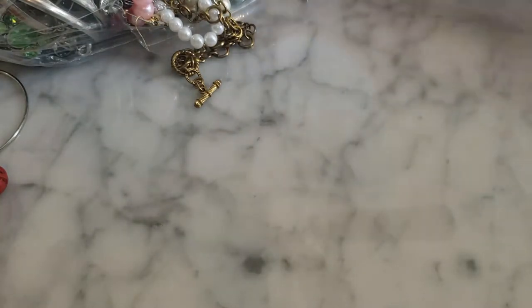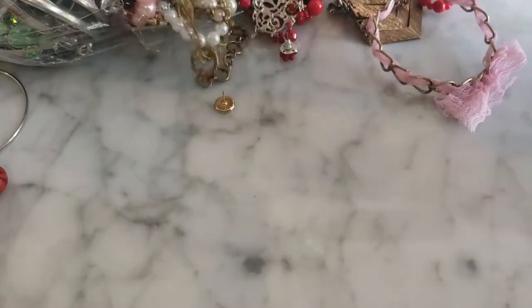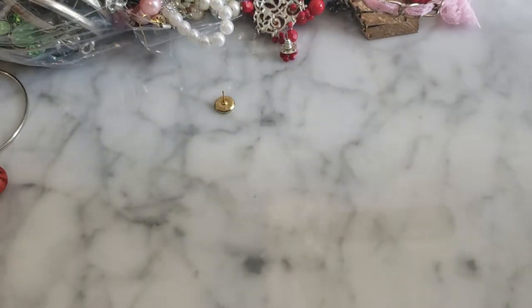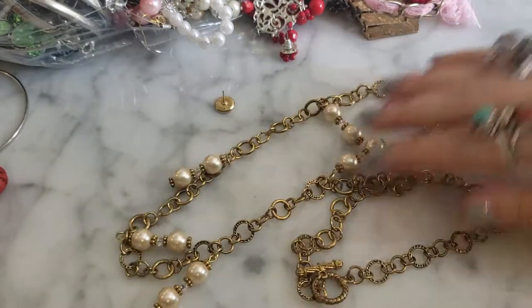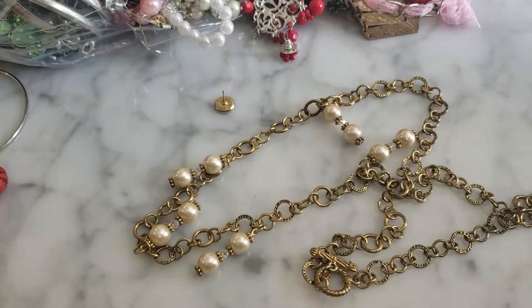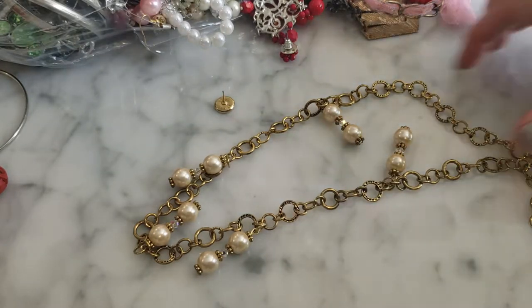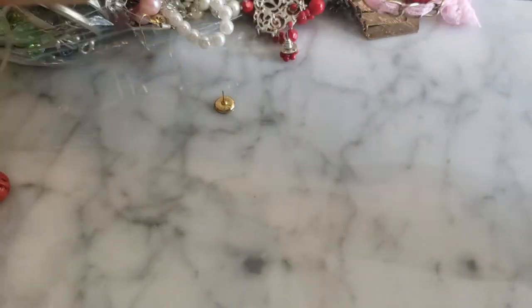Here is a stretch bracelet, and this looks like a vintage long faux pearl and gold tone necklace with a toggle clasp on it. I'm not initially seeing any maker's mark on there, so I'm going to put that aside.